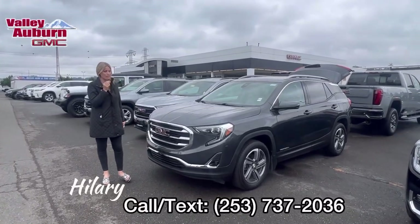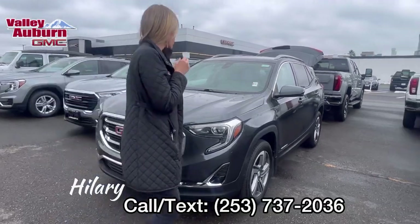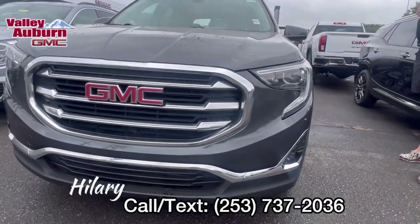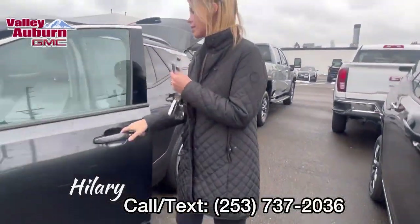Hillary here at Valley GMC in Auburn, and I want to show you a quick walk around of this 2018 GMC Terrain. It has about 110,000 miles on it, and it is all-wheel drive, which is fantastic.